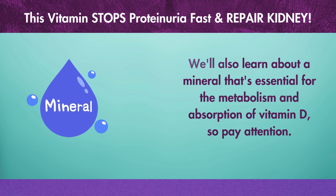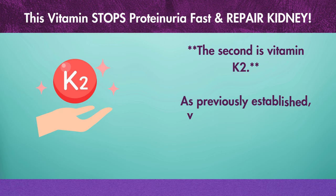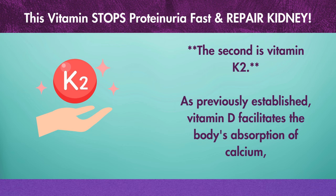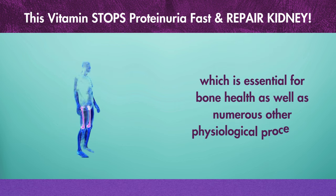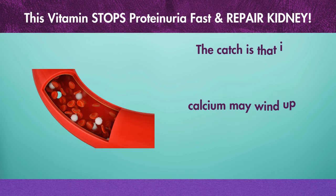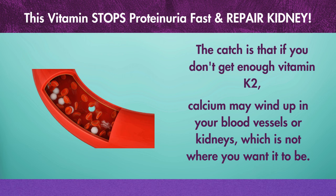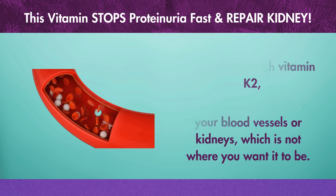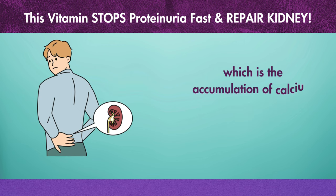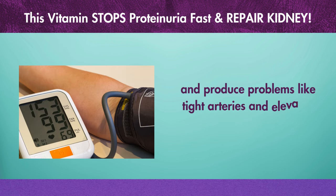The second item is vitamin K2. As previously established, vitamin D facilitates the body's absorption of calcium, which is essential for bone health as well as numerous other physiological processes. The catch is that if you don't get enough vitamin K2, calcium may wind up in your blood vessels or kidneys, which is not where you want it to be. That's a serious concern because it can result in calcification — the accumulation of calcium in your blood vessels — which can harm your kidneys and produce problems like tight arteries and elevated blood pressure.